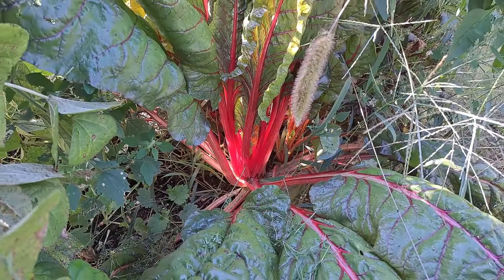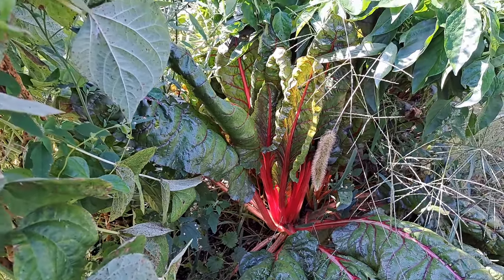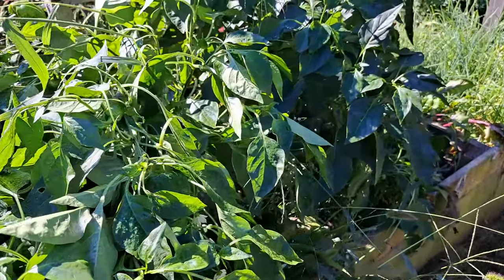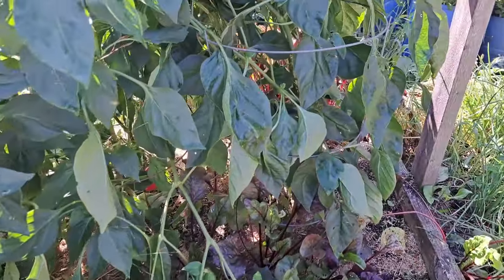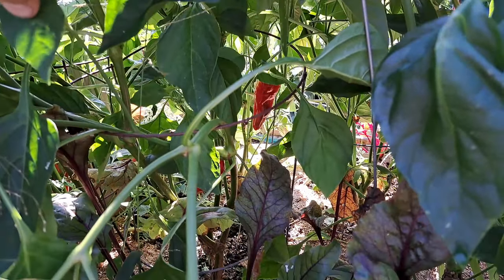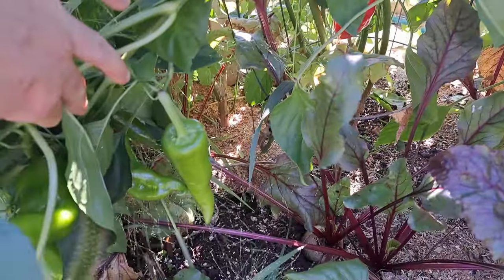Swiss chard — look at that, it's looking super good. There are a few weeds in here. But look at these peppers — these ones here are just about finished. There's a few in there, you can see those red ones. I need to pick them, but not a lot. And in front of these, we've got some of our Detroit red beets.